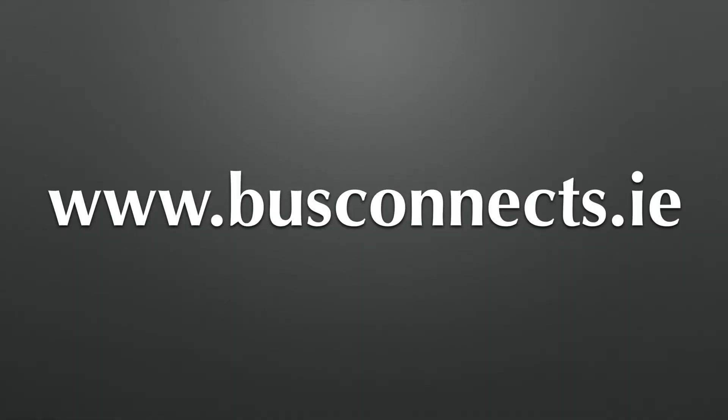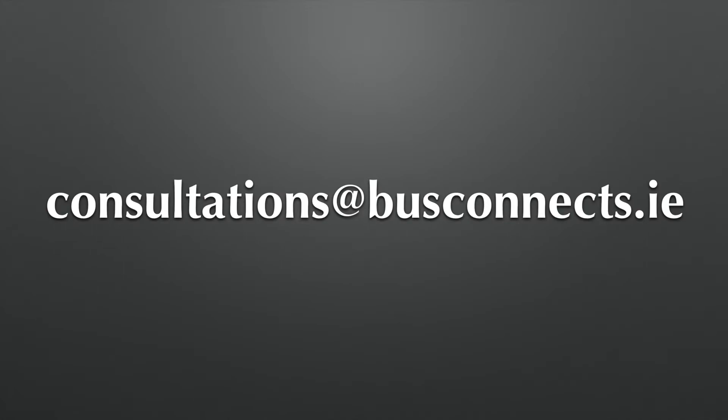So what do you think of all this? You can have your say and put in your submission. You can go onto the BusConnects website at www.busconnects.ie, or you can email BusConnects at consultations@busconnects.ie. The deadline is very soon — it's the 10th of December, Tuesday the 10th of December. So get your say in.